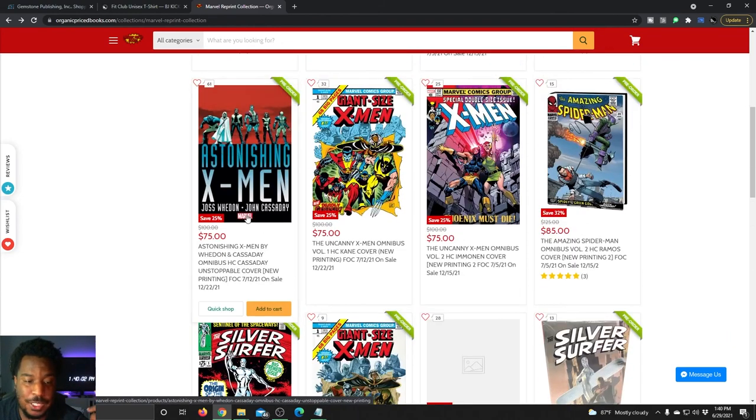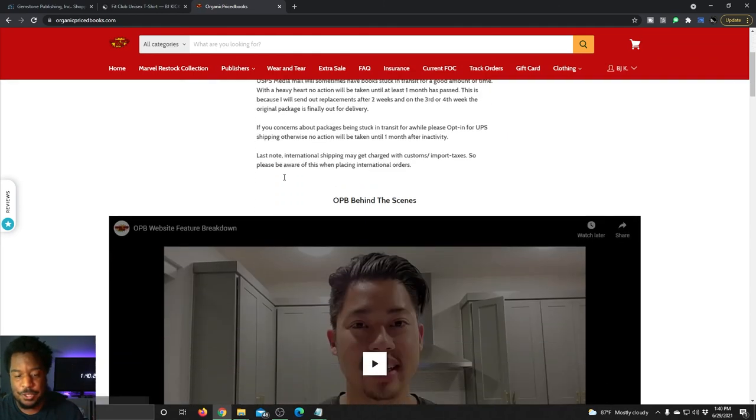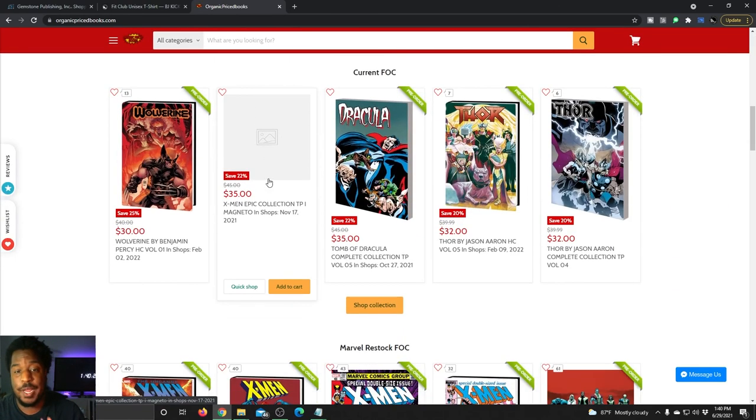Lots of cool stuff going up for pre-order this month and you should definitely make sure you've got your copies secured. Of course, if you need a little bit of help with that, you can use my discount code at Organic Price Books — it's KSQUAD151 — or just click the link in the description and you'll get that discount applied automatically. You save $2 on every single order every time.